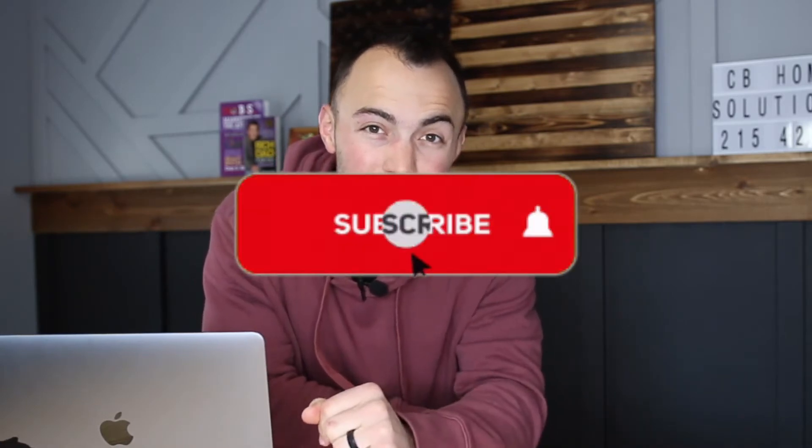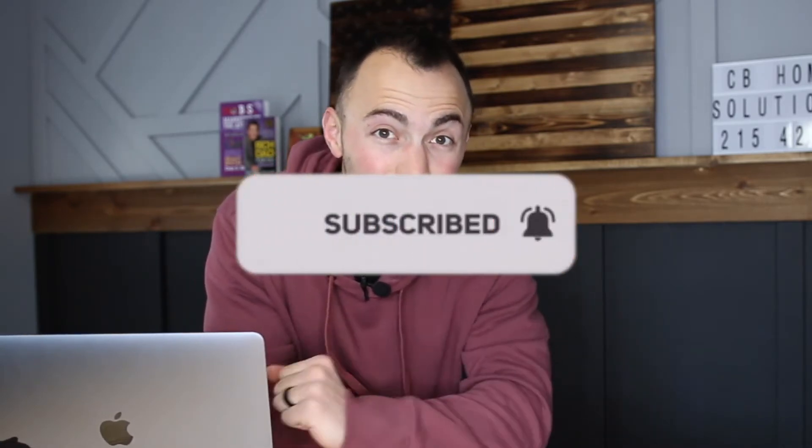But before I get into the content of this video, if you could please hit the like and subscribe button, it helps us reach more individuals like yourself and grow this channel.